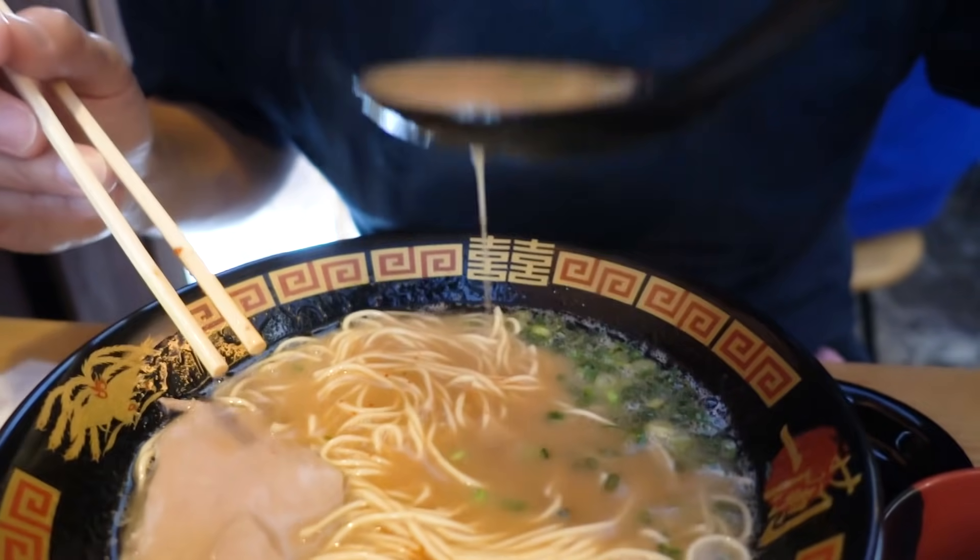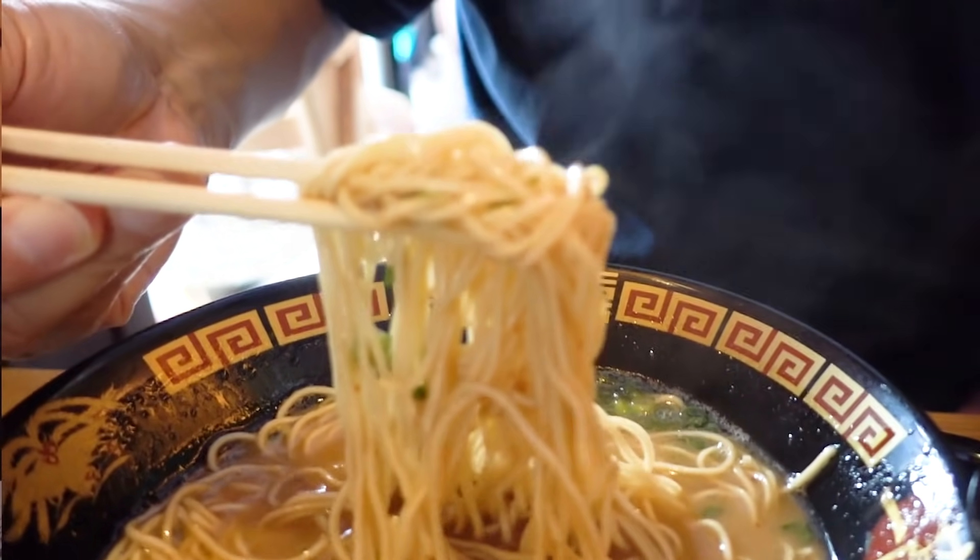Itadakimasu! That's so good. I haven't had Ichiran in about a year. I sometimes get a really bad craving for Ichiran ramen.